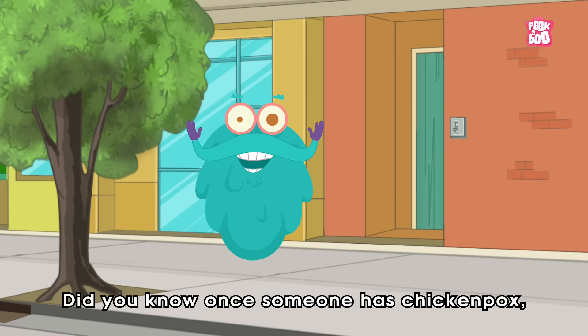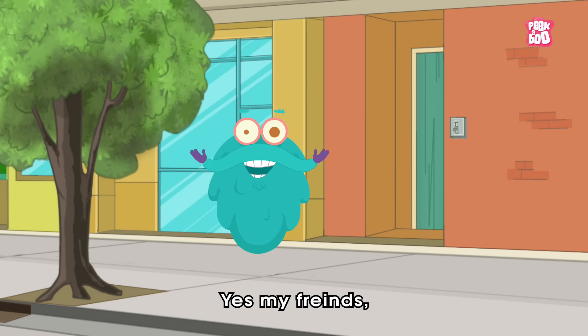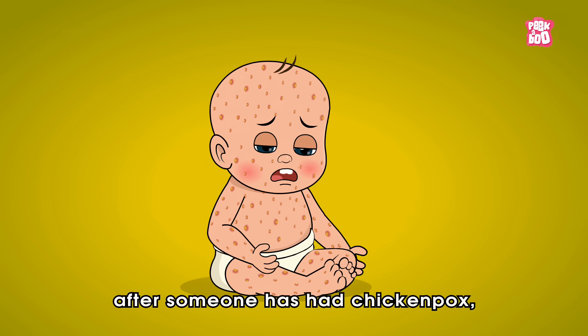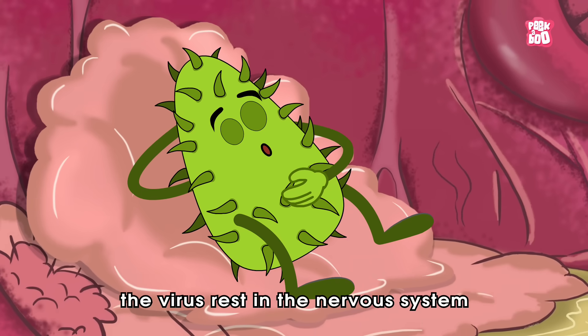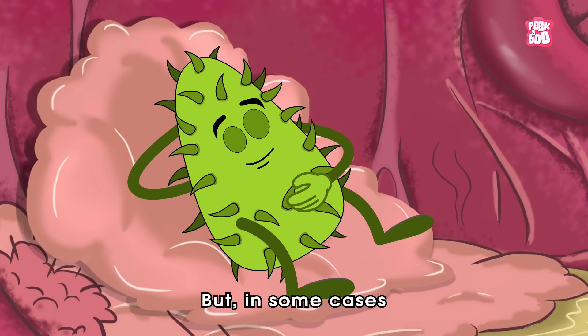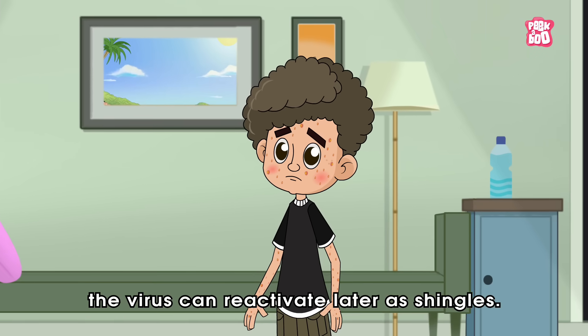Did you know once someone has chicken pox, they probably won't get it again? Yes, after someone has had chicken pox, the virus rests in the nervous system for the rest of their life. But in some cases, the virus can reactivate later as shingles.